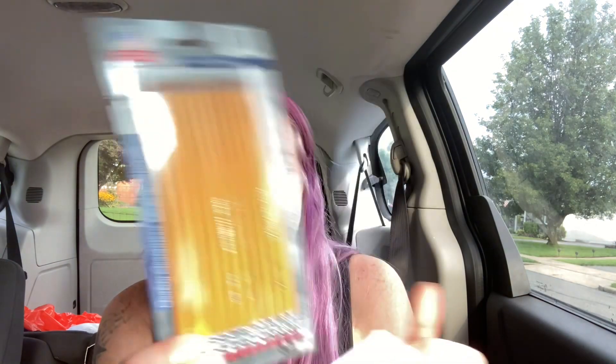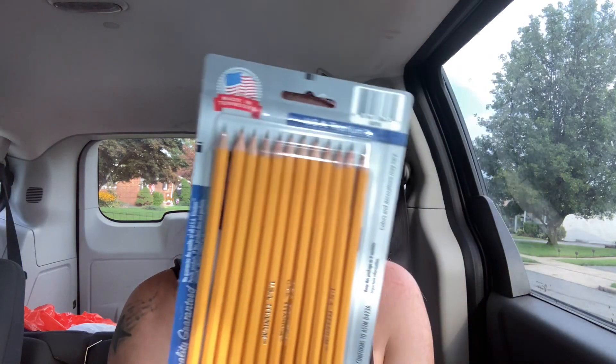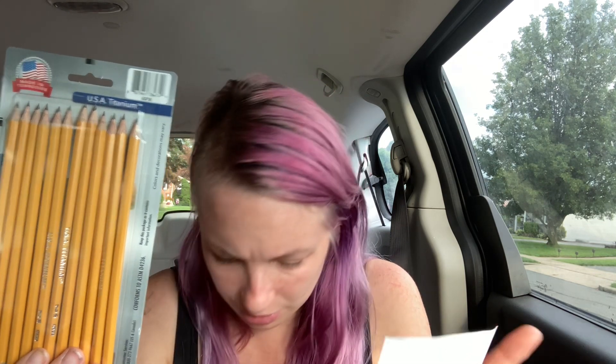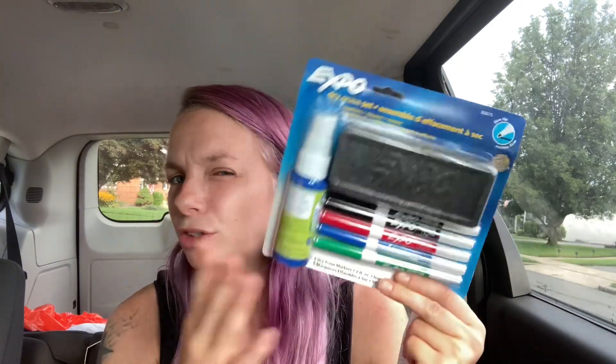Then she needed a pack of pencils. It was a weird brand name on the list so I just got number two pencils because I couldn't find those. This is just a 12-pack of USA Titanium and these were $2.66. It looks like the cashier didn't ring up one of these by accident — but no, they're in there too. She just didn't ring up two of them for some reason. Whoops!